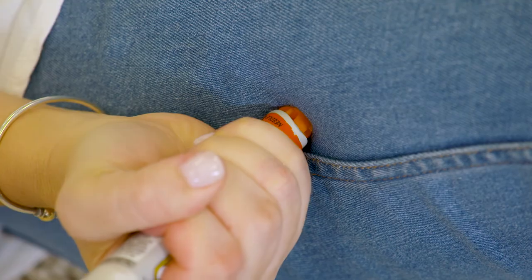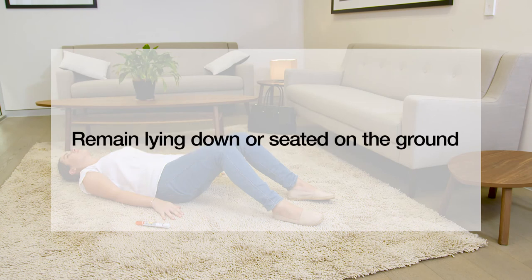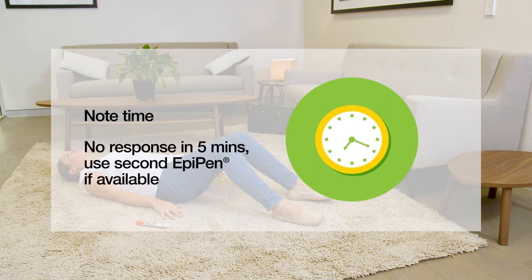The EpiPen can then be removed. You or someone with you should call 000 immediately after administering the EpiPen. You or the person who has had the anaphylactic reaction should stay lying down or seated on the ground. Make a note of the time the EpiPen was used. If there is no response after five minutes, use a second EpiPen if available.